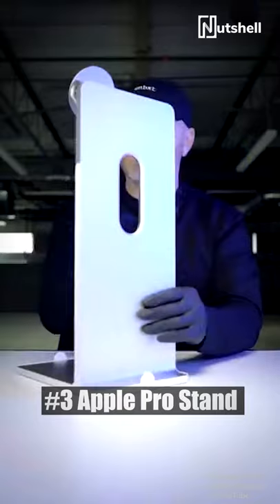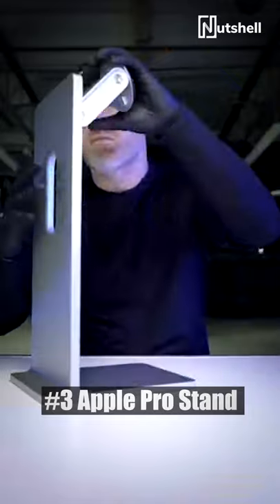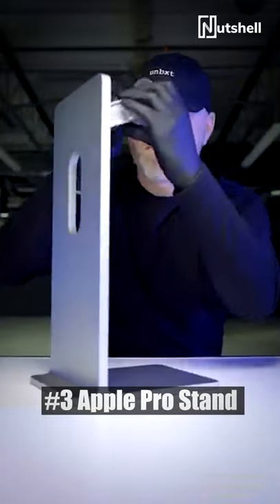Next, we have the Apple Pro Stand at just $999. It does let you tilt the display in almost any direction you want, but that's 73,000 rupees for a bloody stand.